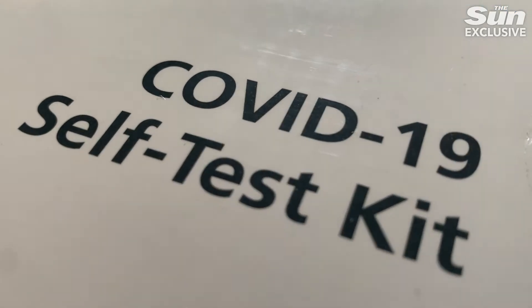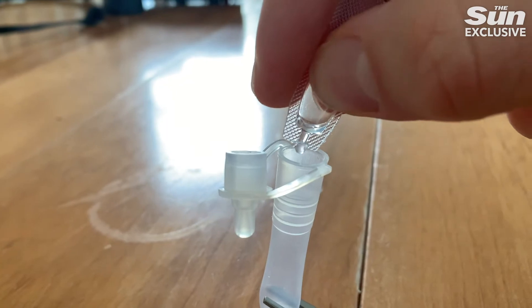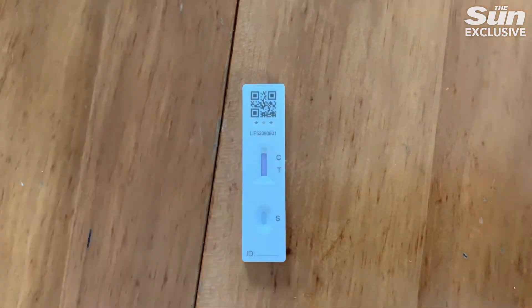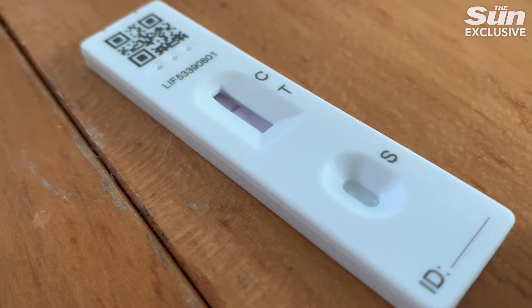If you develop any kind of cough, the first thing you should do is take a COVID test — you want to be sure it's not a symptom of the coronavirus. Mine has thankfully come back negative, but I've still got an annoying tickly cough. So, what to do?